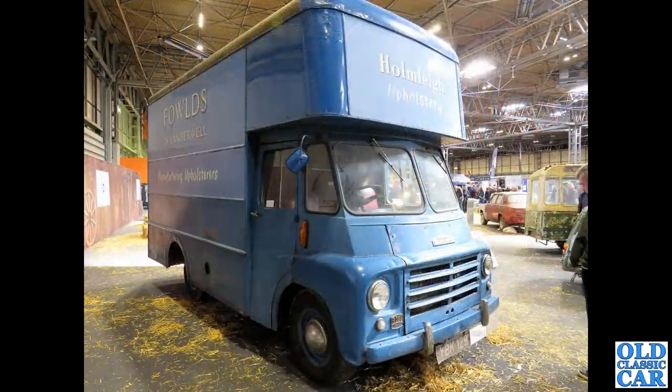Over in the barn finds display we've got this fantastic Austin LD van in the livery of Folds of Camberwell, manufacturing upholsterers.